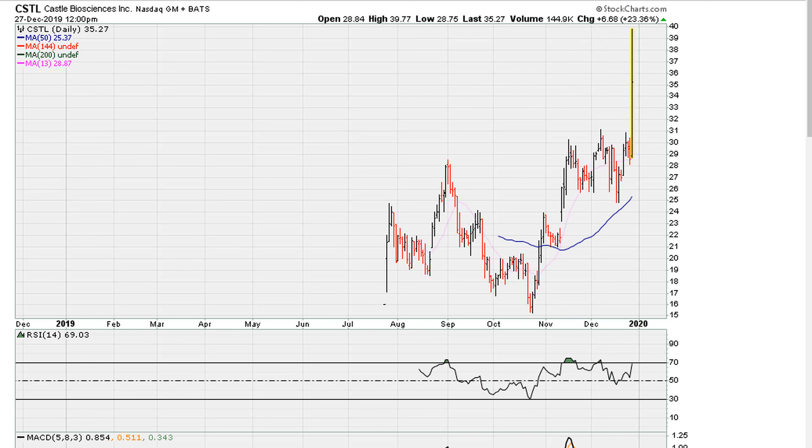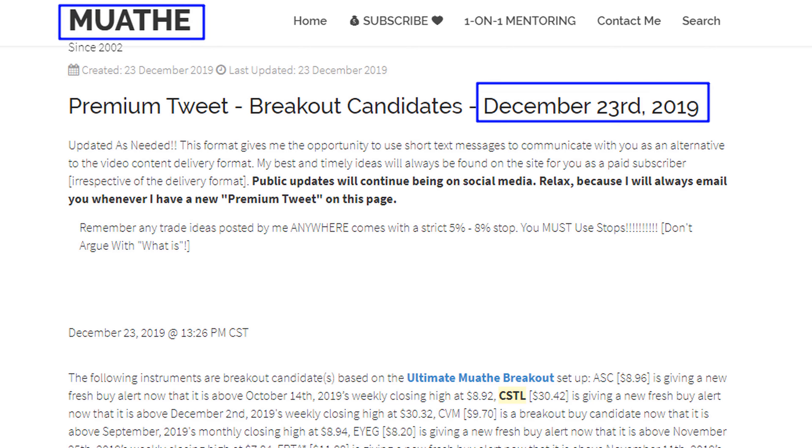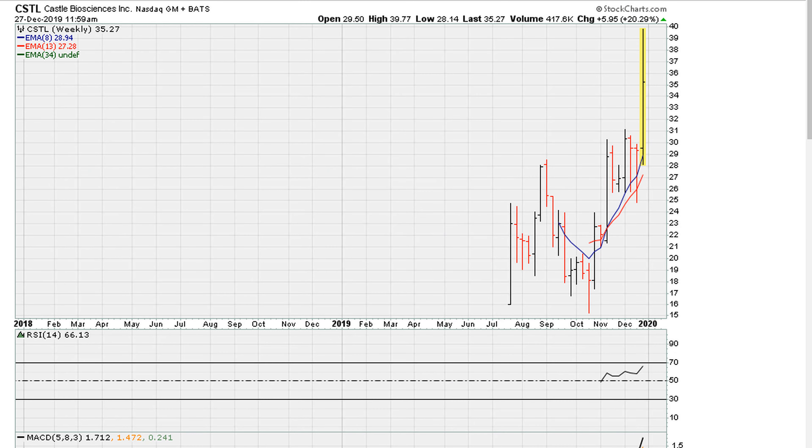This looks like a good breakout on the daily, but our focus coming into today was on the weekly. Let's take a look at the weekly. By the way, this stock was mentioned for paid mother.com subscribers on December 23rd — you can see there it is with a breakout alert above $30.32.